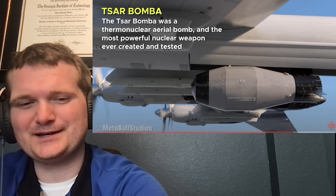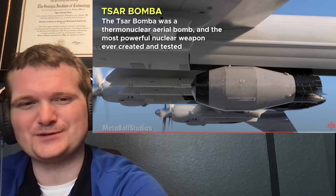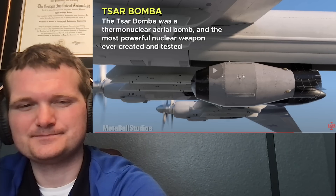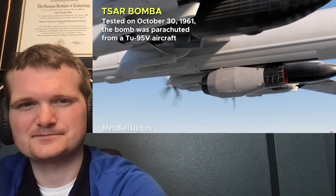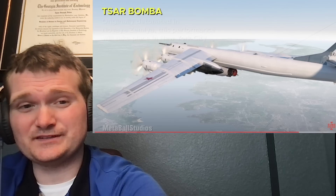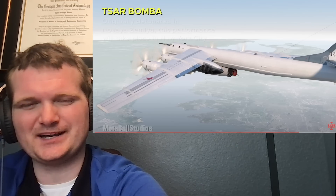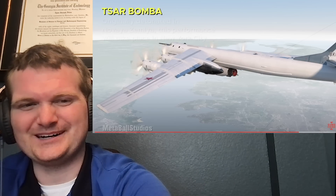The one that was tested was 50 megatons. There was one design for 100 megatons. Only one such weapon was actually designed and detonated, because even the Soviets realized it was impractical. One of the reasons it was limited to 50 megatons is that 100 megatons would be too large for the pilots to make it to a safe distance — that's another reason it had a parachute. It's not exactly a smart bomb.